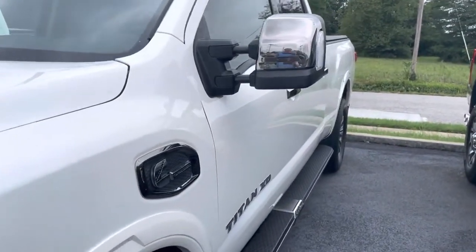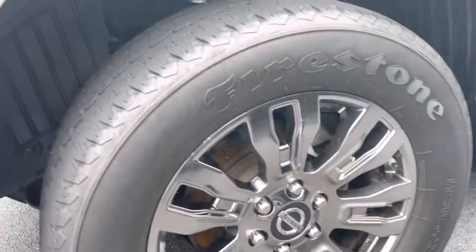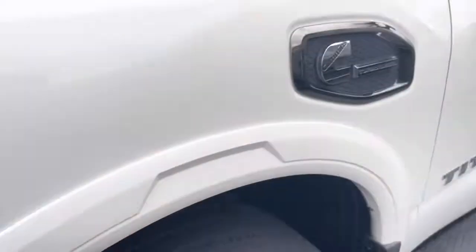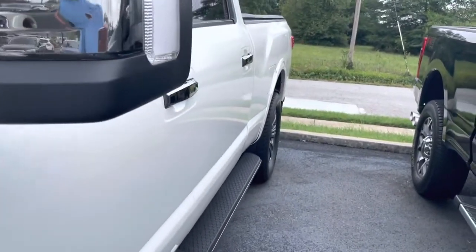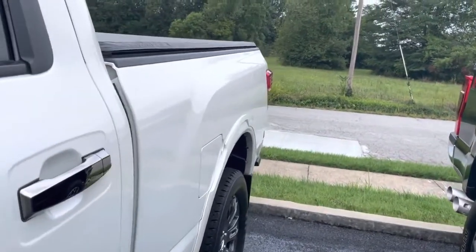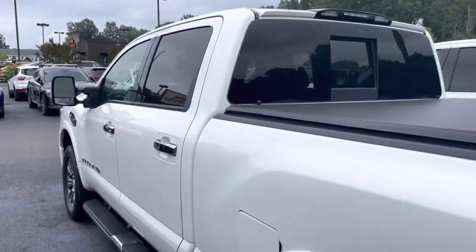Moving on down the driver's side. Here's a look at the wheels — wheels aren't curbed, they're in pretty good condition. Tires are about 40% tread left on those. No big scratches, dings, or dents to report on the driver's side. Like I said, whoever had this thing took fantastic care of it.